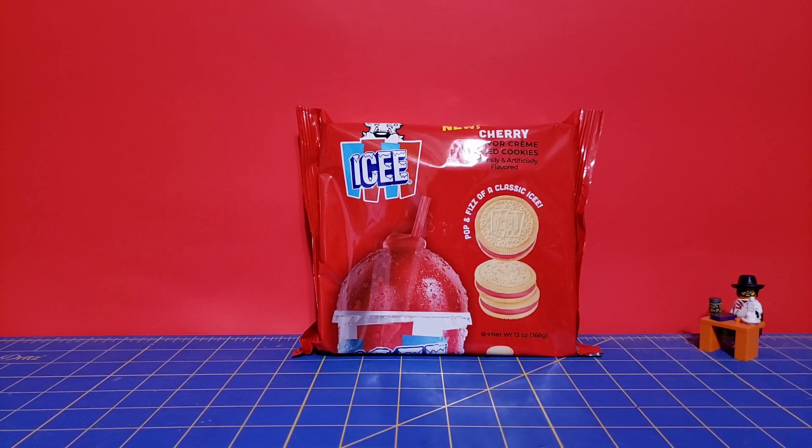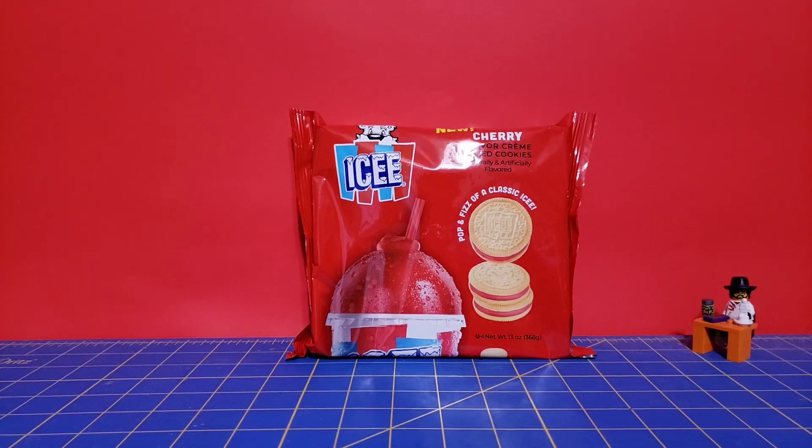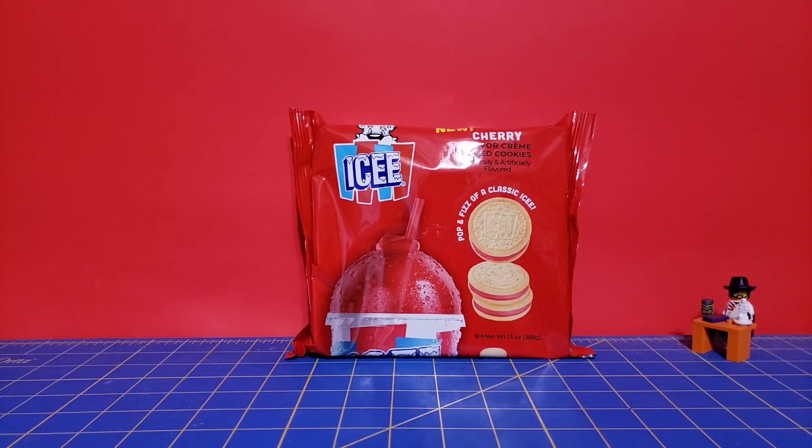Hello everyone, The316 here with another cookie taste test. This time, New Cherry Icy Cookies.